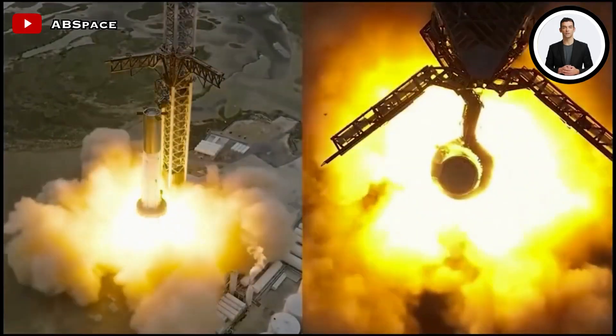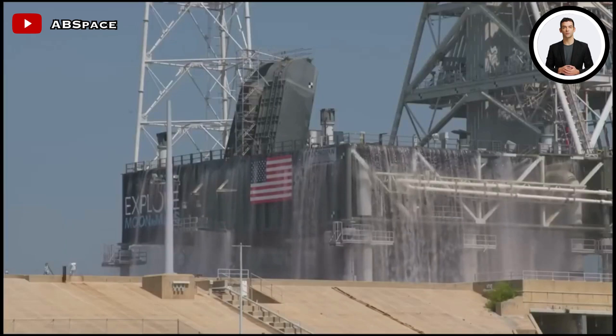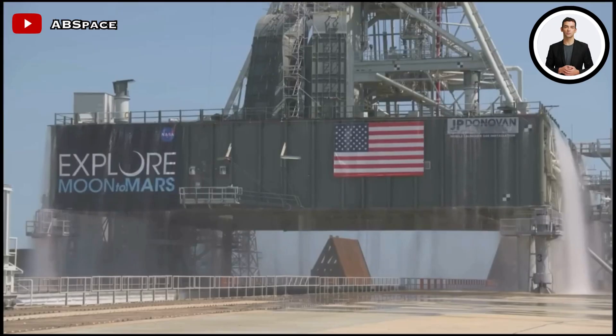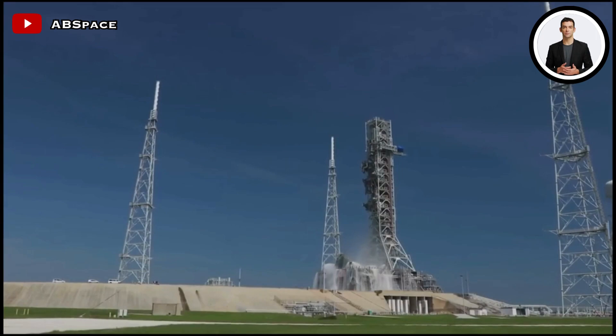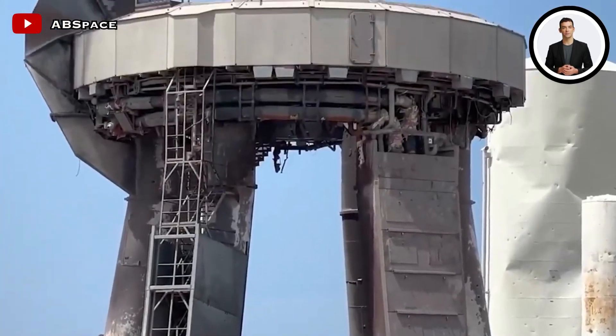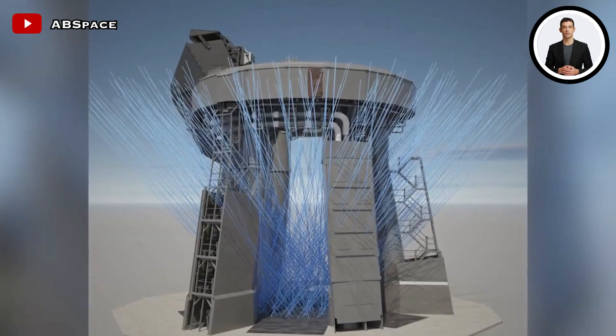Elon Musk believes there is a better chance of success this time. The second test flight, expected to take place in about six weeks, will incorporate these upgrades and improvements. The ultimate goal of the Starship program is to create a fully reusable spacecraft capable of various missions, including satellite launches, refueling, and crewed missions to the Moon and Mars.